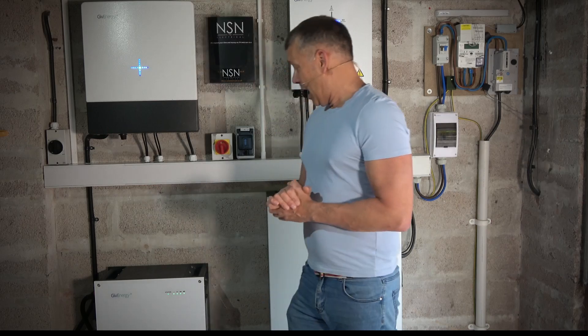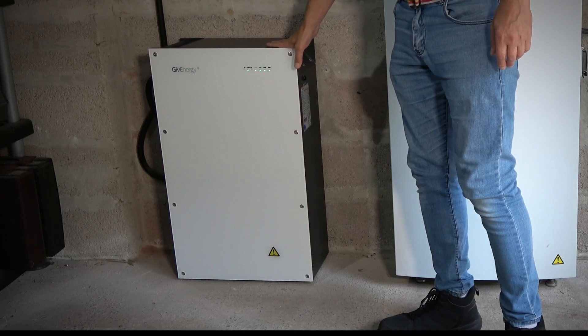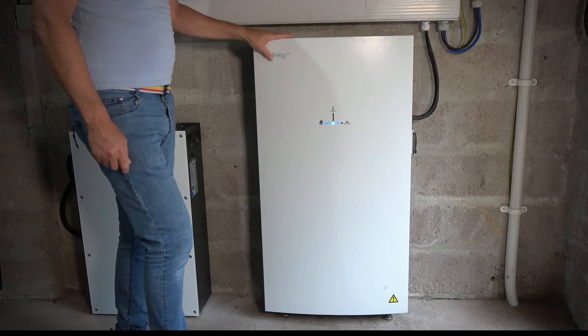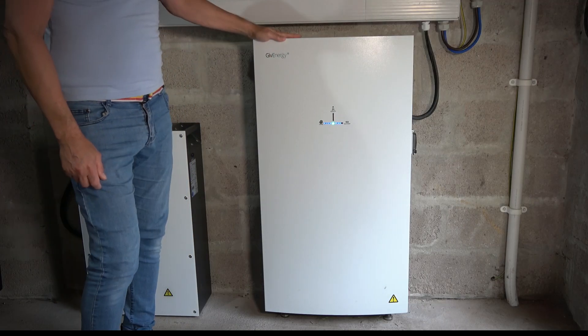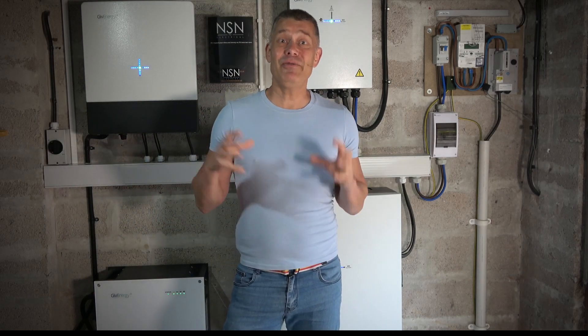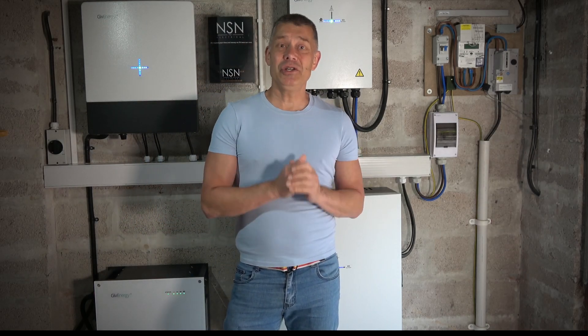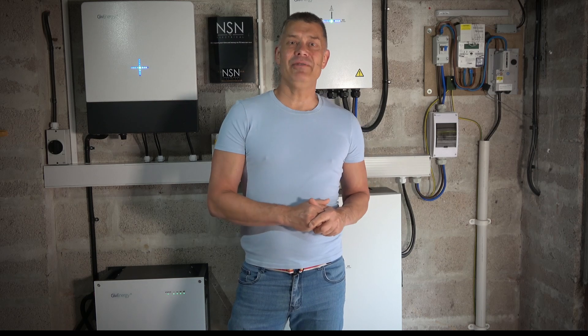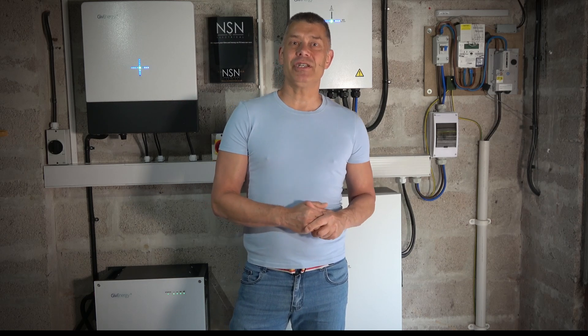We've got sort of two systems which aren't necessarily yet going to talk to each other - but we'll come to that later. This battery is nine and a half kilowatts, which covers nearly half of our 20kWh target. The all-in-one is another 13 and a half kilowatts, so we've got a total of 23 kilowatt hours. If we fill all that up during the night, we should on most days have enough power to get us all the way through the day without drawing any peak-time electricity from the grid at all.